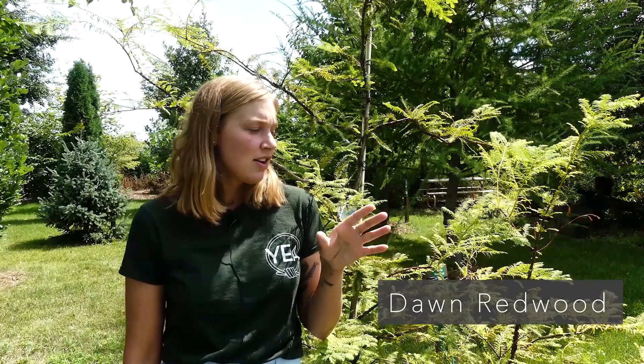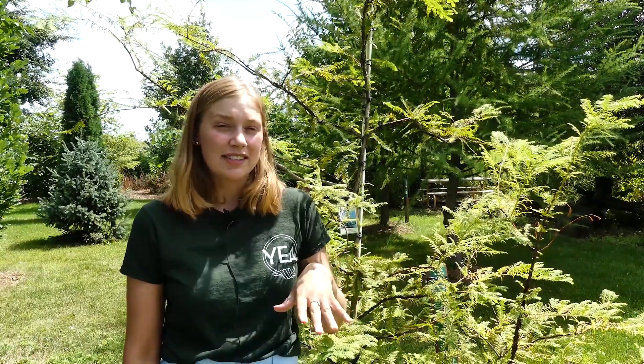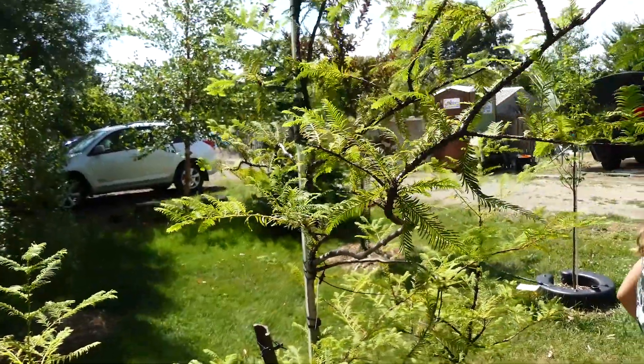Here we're at Dawn Redwood, or Meta Sequoia. It is a tree which is doing fairly well in Minnesota, and it's a good deciduous conifer alternative to bald cypress, which is not performing as well in Minnesota. This is a really interesting tree — it's the sole species within its genus, and it's a very old species.